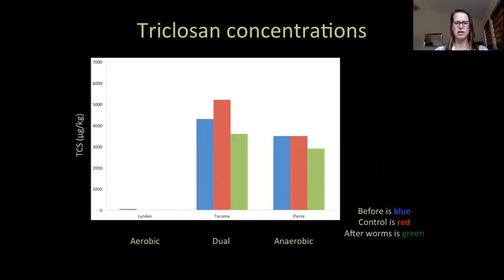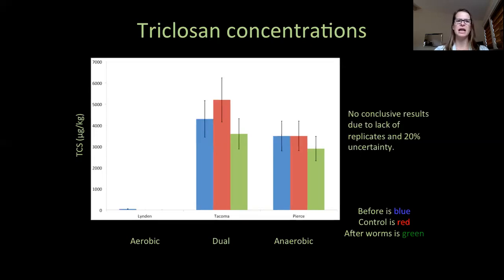In this figure, I've presented the triclosan concentrations for the three digestion processes: before in blue, the control in red, and after worm exposure in green. The control is simply the aged substrate without worms. It looks as though there was a decrease in triclosan concentrations in the substrate exposed to worms for two of the biosolids sources. But look at the Tacoma results in the middle — the concentration in Tacoma's control is higher than the before substrate. Since triclosan is a synthetic compound and not naturally occurring, this discrepancy is believed to be due to variations in the GCMS calibrations, and the lab does allow for 20% uncertainty in soil samples. With the 20% instrument uncertainty and no replicates in my study, I cannot make a conclusive statement of certainty. Also, the concentration of triclosan is in the many thousands of micrograms per kilogram, so small differences would be hard to observe without replicates.